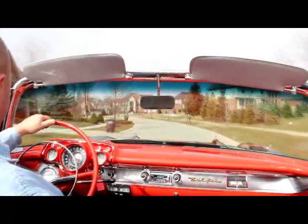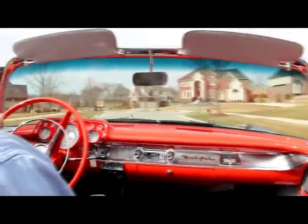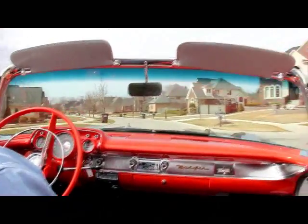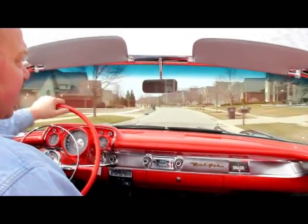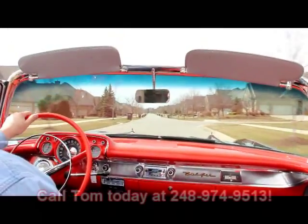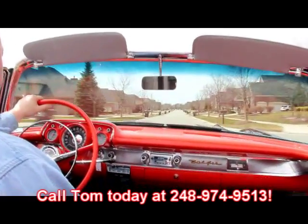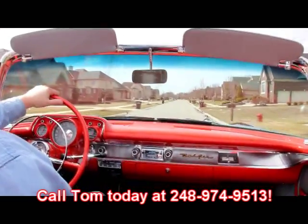Any other questions you have about this car, just feel free to give Tom a call. If you want some extra pictures of a specific area of the car, give us a call — we'll take those pictures for you and get them sent right out. Give Vanguard Motor Sales a call at 248-974-9513. Let Vanguard Motor Sales put your dream in your driveway.